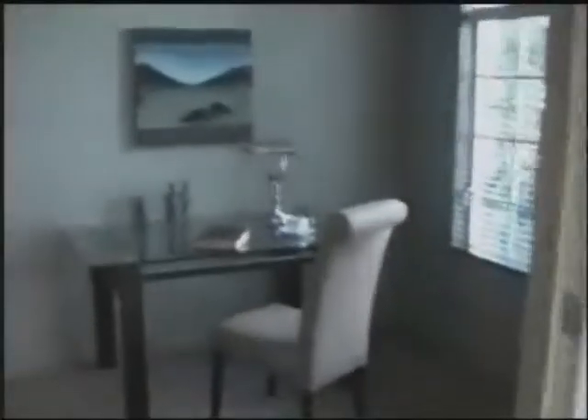And now I'm moving to the attached library or office as they call it. So this is the entrance from the lounge, formal lounge. And this is the library.